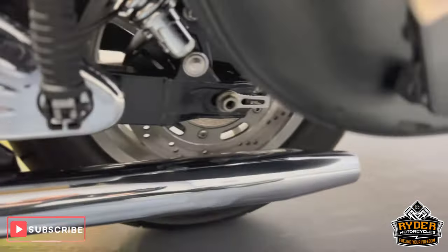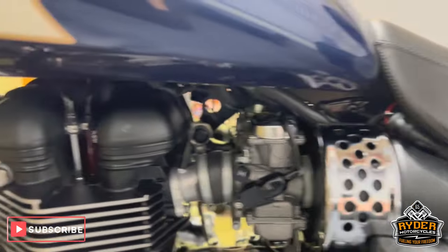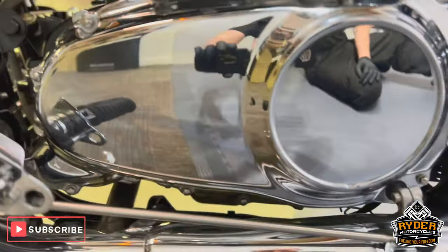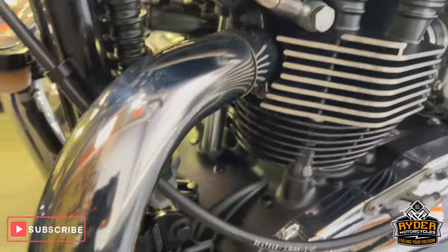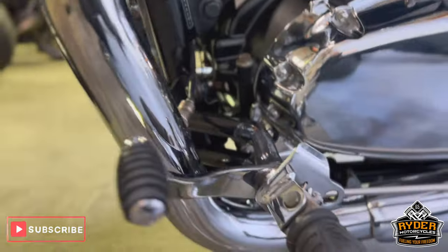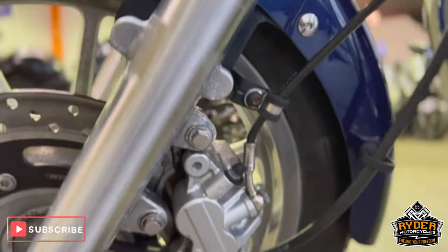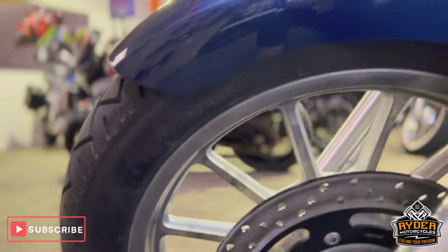All the exhaust on this side is all nice, as is all the engine bay. The headers on this side are good, and all the engine deep in there is nice. The front wheel on the left hand side is all good and there's a lot of tread left in the tyres.